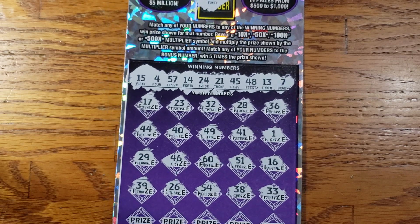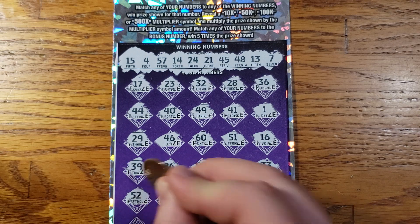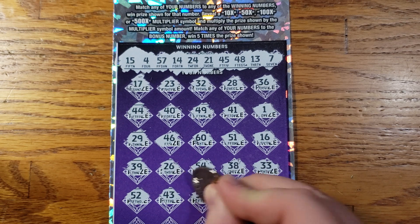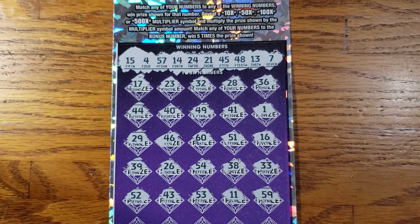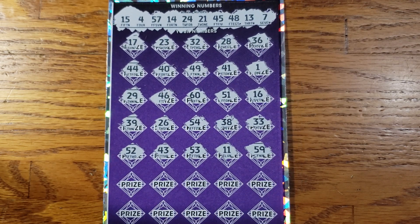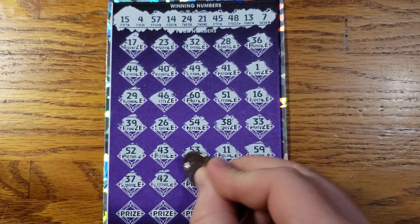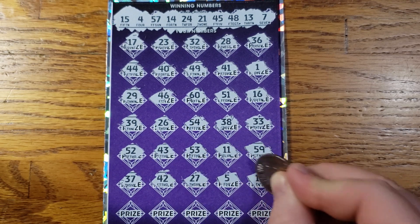We got three rows left, guys. Can we do it? 52, 43, 53, 11, 59 — nothing yet. 37, 42, 27, 5, 12.